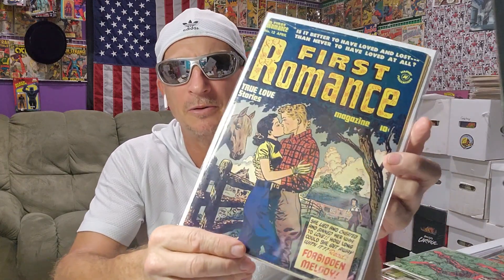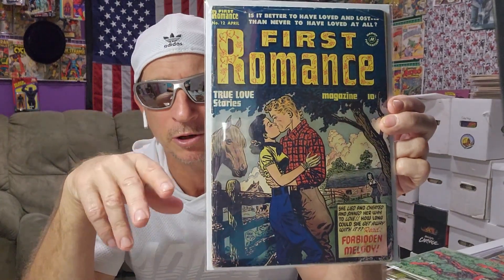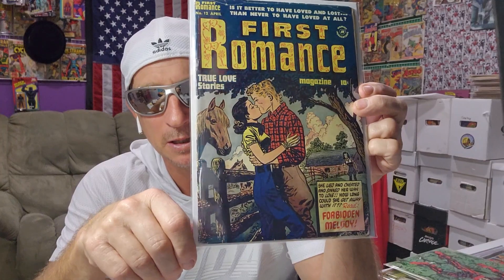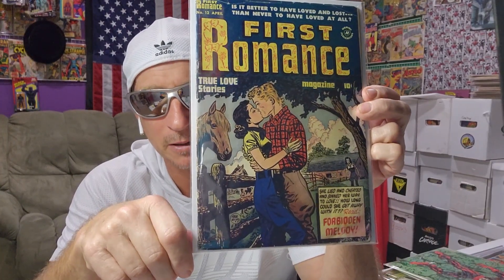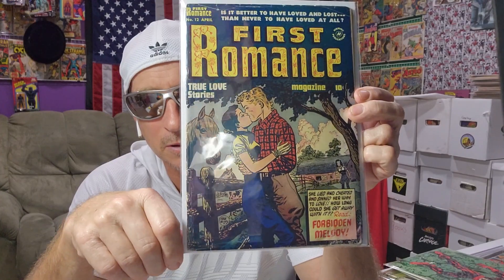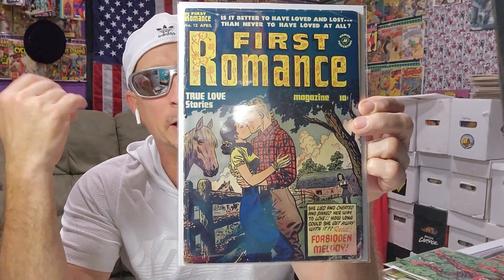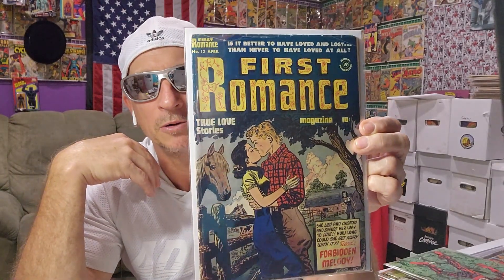These are fun — they have these like Dear Abby columns and fun facts and little stories. This is a Harvey book, and I collect the Western-themed romance to go with my Western Good Girl collection that I'm building. That one had a guy who looked kind of like a cowboy with a horse and a stable. That's number 12 — Golden Age, 1952, pre-code. I'll take it.